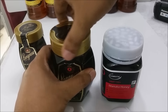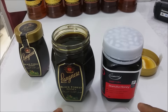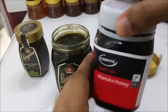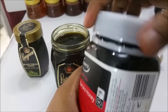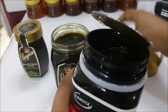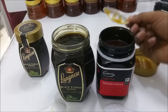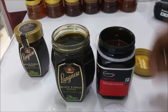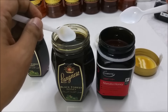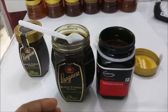I opened this box already in my previous video, so I just want to start from here. These are two spoons here. I'm going to use this bottle that I opened previously. Let's see what's inside and how they look together — both black honey Langnese and Comvita UMF 10 Plus.